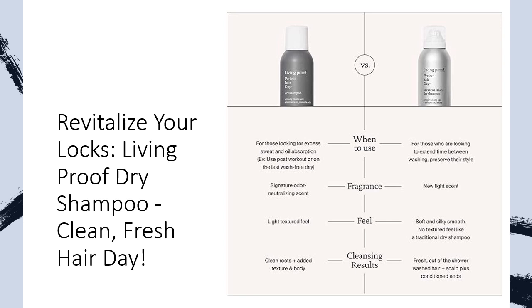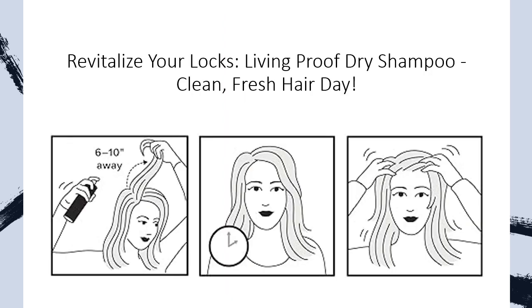Experience the cleanliness and freshness of a traditional wash, but in a fraction of the time. Suitable for all hair types, this dry shampoo is versatile and adaptable.